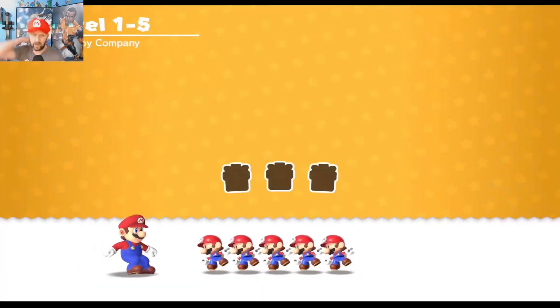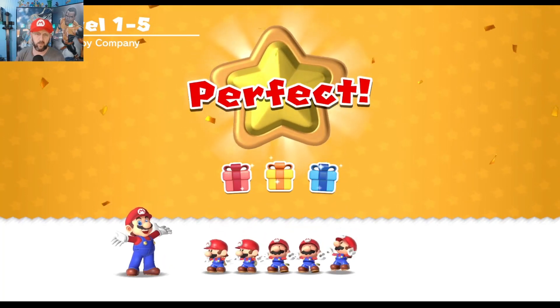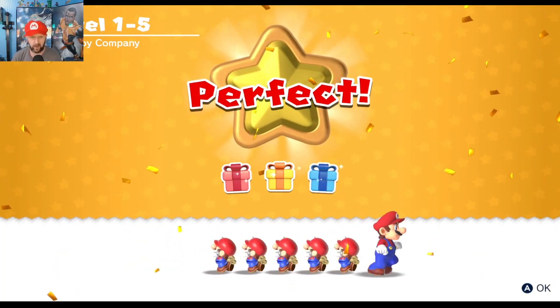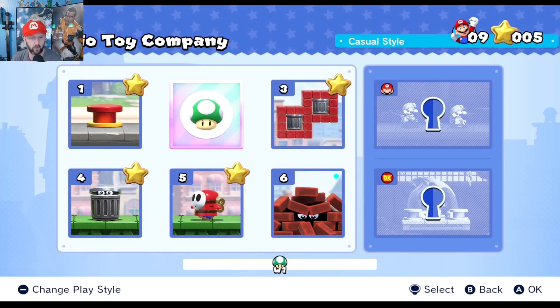We might actually just start doing three, maybe even four levels per episode now that I've pretty much figured out how to do this. But of course that's always gonna depend on the boards.